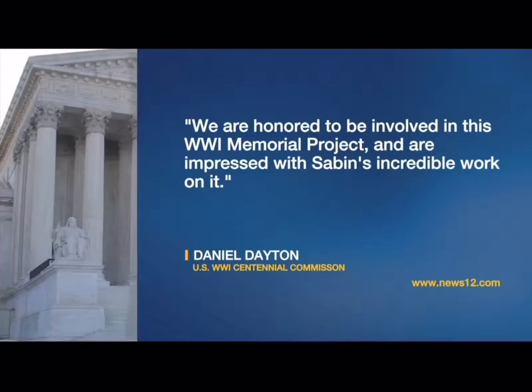The Centennial Commission told us in a statement, in part, that they are honored to be involved in this World War I memorial project and are impressed with Sabin's incredible work on it.